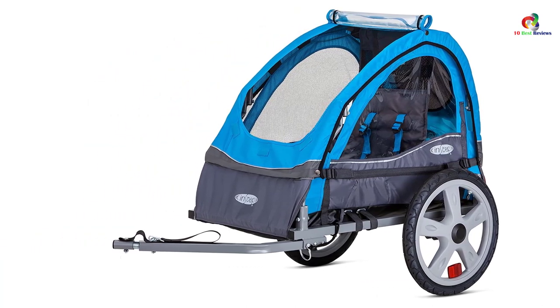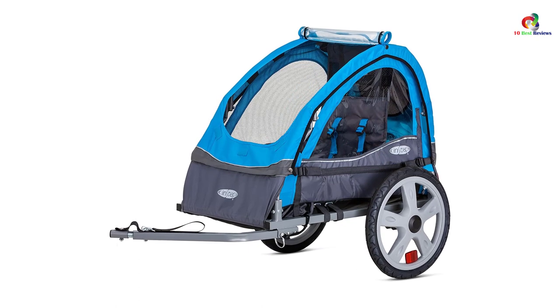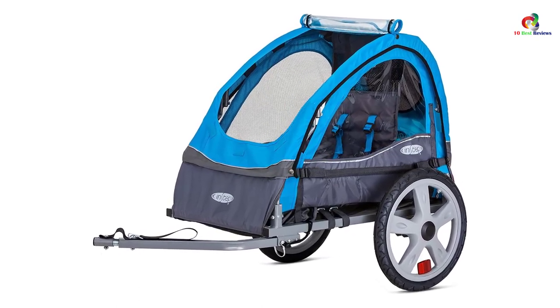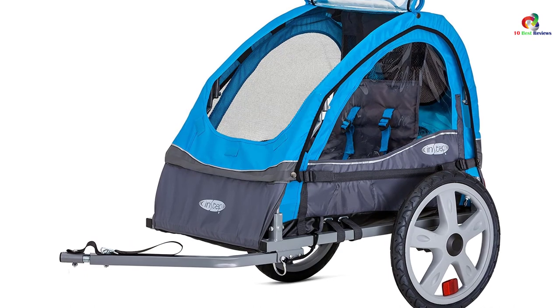With this, you will always find it safe for the kids. The trailer has large wheels, which makes the movement enjoyable on all terrains. The pneumatic tires have molded rims to offer the ultimate performance and style. It also easily folds to form a compact design for easy storage and portability.